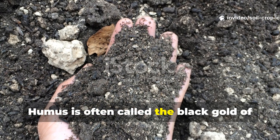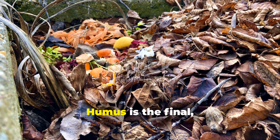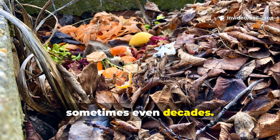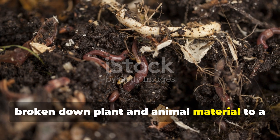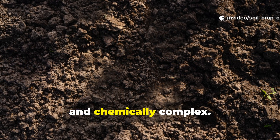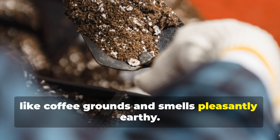Humus is often called the black gold of soil, and for good reason. It's not something you can make overnight or even see with the naked eye in its purest form. Humus is the final stable product of organic matter that has decomposed fully over years, sometimes even decades. It's what's left when microorganisms have broken down plant and animal material to a point where it no longer decomposes further. This decomposed material becomes incredibly stable, rich in carbon, and chemically complex. The result is a dark, crumbly, sponge-like substance that looks a bit like coffee grounds and smells pleasantly earthy.